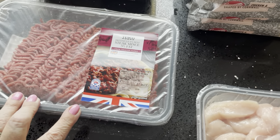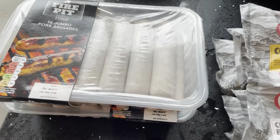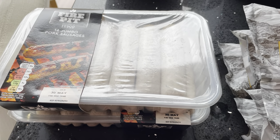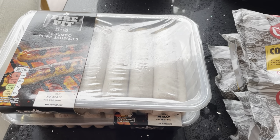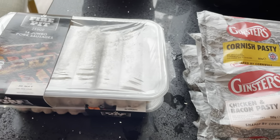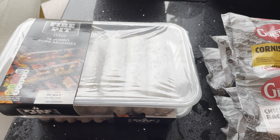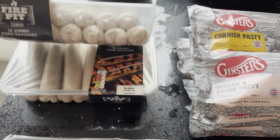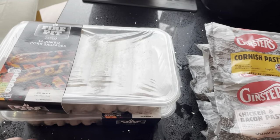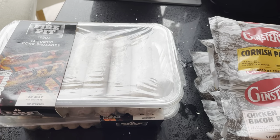I've got some steak mince, 5% fat, 750 grams — I'll split that in half and freeze it. They've got these back — I was really glad to see them because we buy these a lot when they're in. This is part of their Fire Pit barbecue season range: the Fire Pit Jumbo Pork Sausages, 14 in a tub. They're four pounds each usually, but they were two for seven pounds. They're a great staple to pop in the freezer — we'll probably divide each pack up into smaller portions rather than freeze a whole pack.